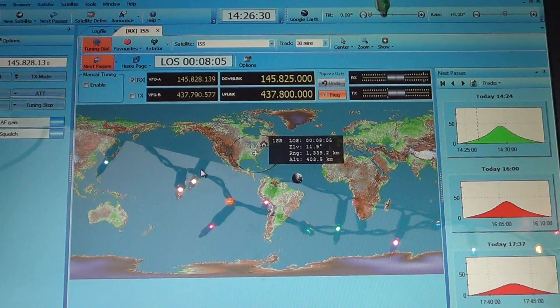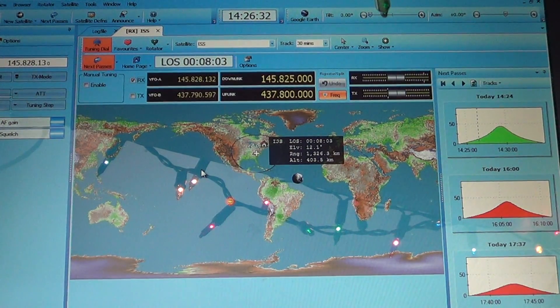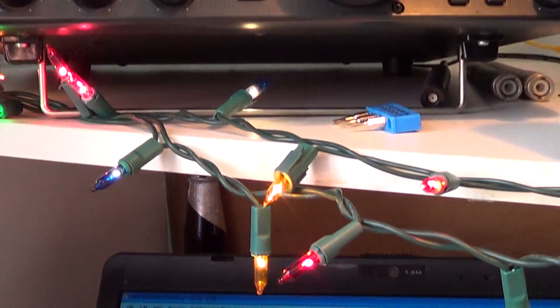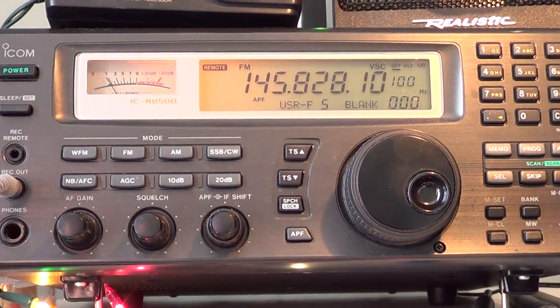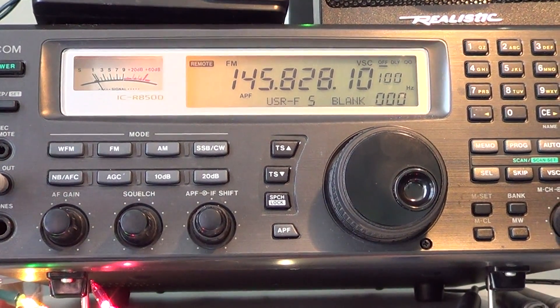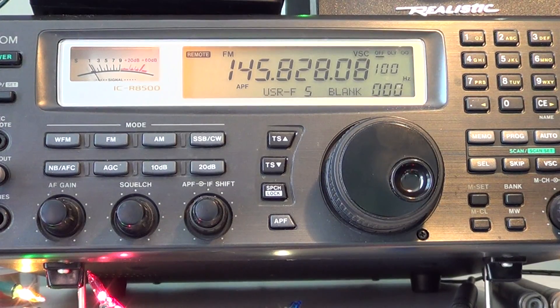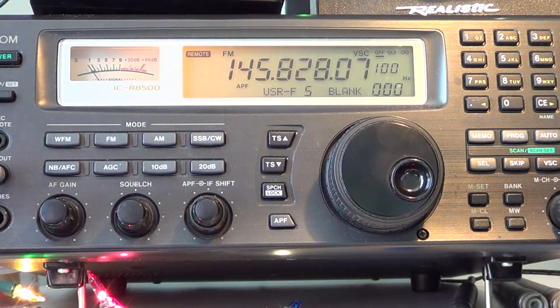We heard one packet burst. We should hear more — if I heard one, it should come to a point where it's strong enough to go through the squelch and you'll hear a data burst. You can also see that the frequency is changing on my receiver by itself, of course under software control.